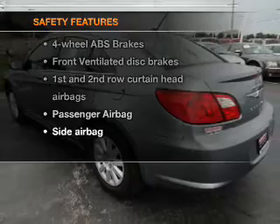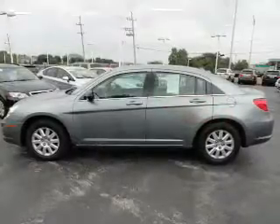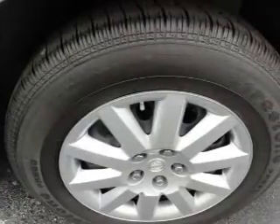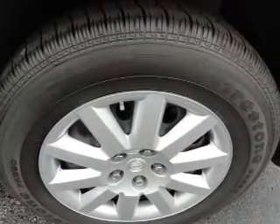rest assured knowing that these top safety components are included: front ventilated disc brakes, passenger airbag, side airbag, curtain head airbags. Call today to schedule a test drive.